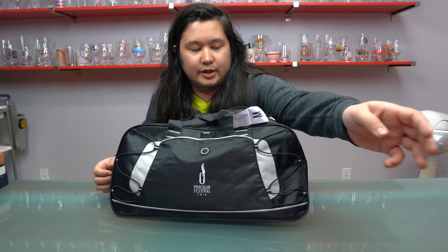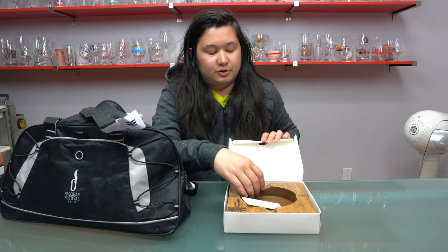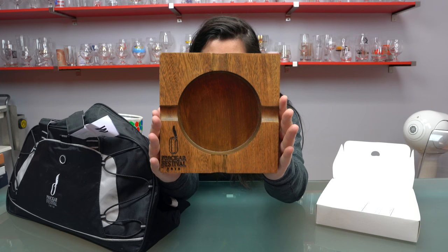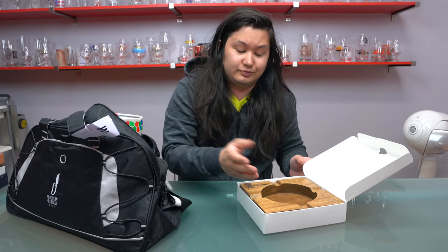Here is the annual Pro Cigar ashtray. They give out ashtrays every year — they're typically very pretty, and many of them are on display here at the office. This one is made by a company called Casa Mobile. As you can see, it's got the Pro Cigar festival logo on it. Another wooden ashtray — oddly it sort of smells like the Los Arcos Hotel in Esteli, Nicaragua. Don't know what that's about, but that's what it smells like.